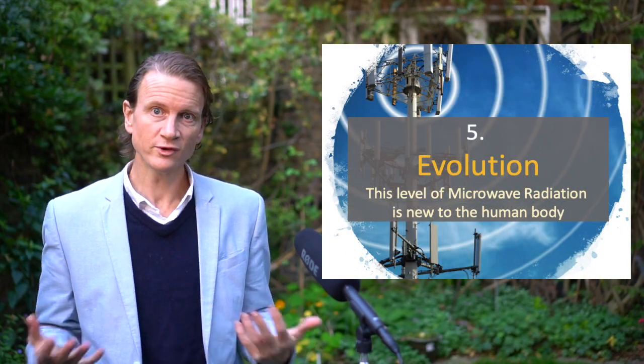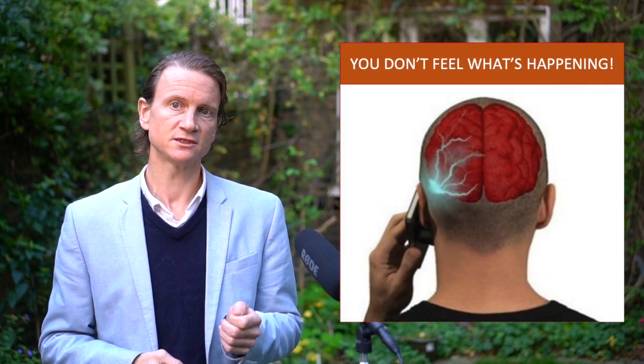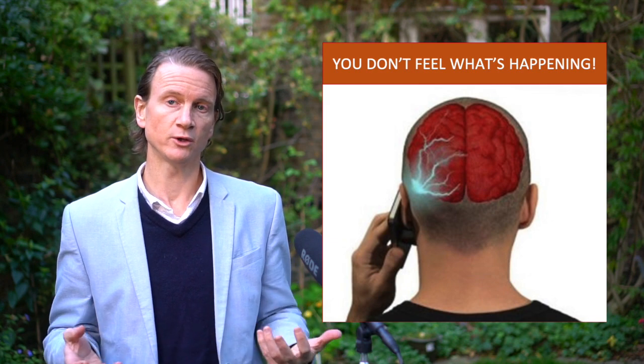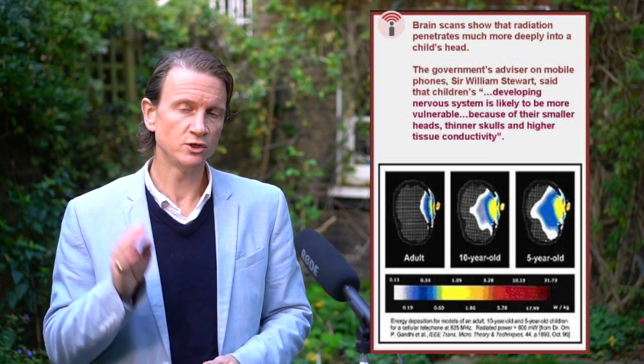Number five: evolution. We've only had these devices in our pockets for about 20 years. The human body has never had to deal with this level of radiation, and we sometimes forget we're not machines. Crucially, the body has no internal sensor for microwave heat. Whereas over thousands of years we've developed a sensor to detect external heat — so we know when touching a stove it will burn — there's nothing inside the body that detects the heat from microwave radiation that may be frying you from the inside. Microwave ovens cook food from the inside out, and thermal images suggest the same may be happening to your brain.